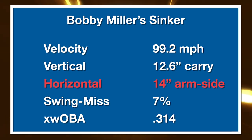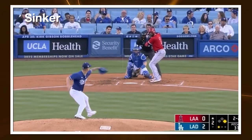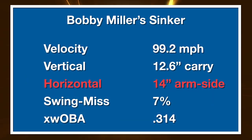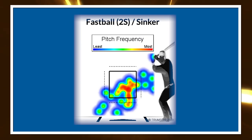Bobby Miller's sinker is just a subtle modification to his four-seam fastball. It has 13 inches of vertical break and 14 inches of arm-side run at 99.2 miles per hour — dropping a bit more and running more arm side. Swing and miss here is only 7%, which is pretty low even for a sinker, but it's mainly in his repertoire for weak contact. The ground ball rate is around 71%, where the MLB average for sinker ground ball rate is somewhere around 54%. It gets hit harder than anything in his repertoire, but damage hit hard on the ground isn't going to create too much slug.